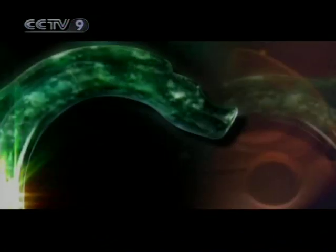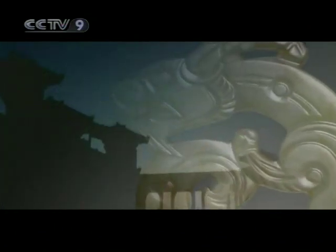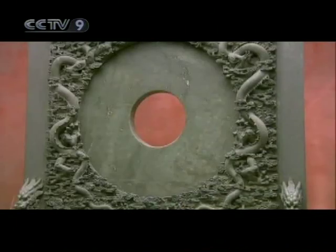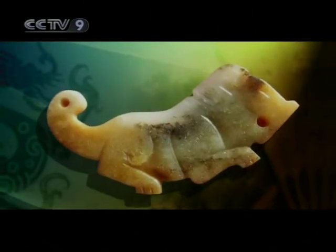During the Shang dynasty, 3,000 years ago, jade pieces became an essential part of etiquette as well as ornaments the nobility could not do without. The grave solemnness of the ritual use of jade, as well as its most lively and lifelike aspect, can be found in the mysterious dragon, this menacing tiger, or this lovely rabbit.